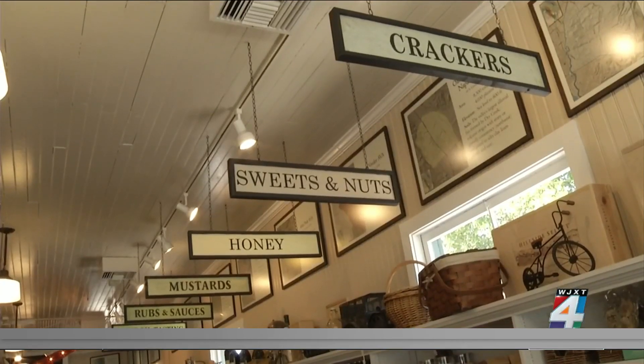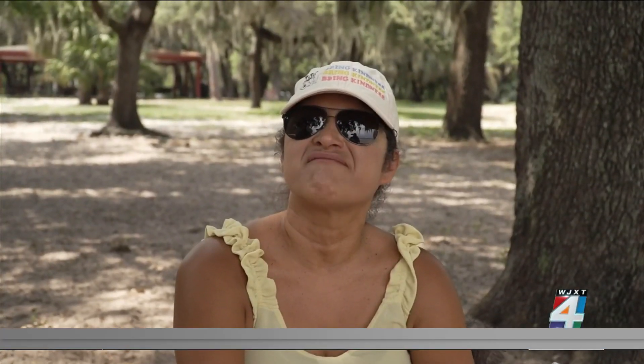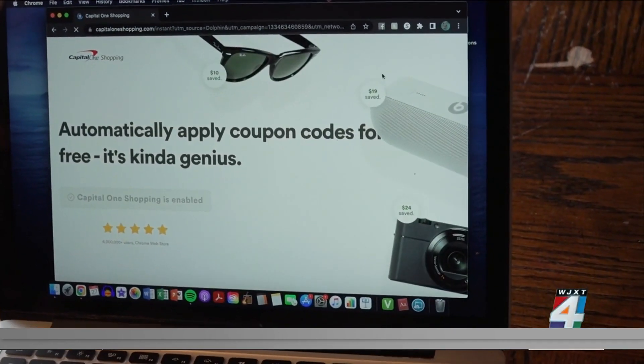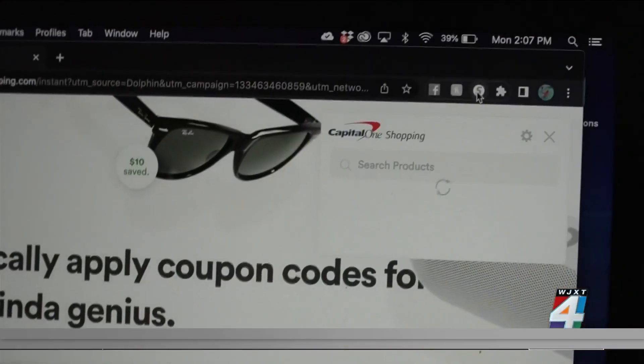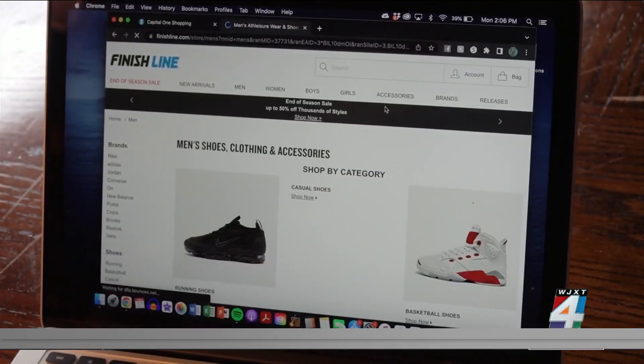But when it comes to shopping, where do you go to save money? I just don't go for the name brands and I shop for what's on sale. Capital One Shopping gives you Amazon prices, but you don't have to pay a membership fee. The app provides coupon codes that apply to your card at checkout when you're shopping online.